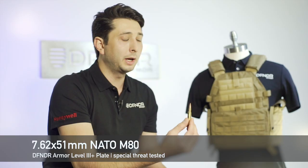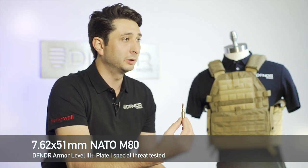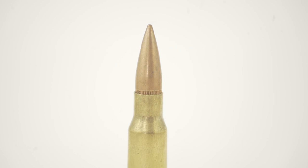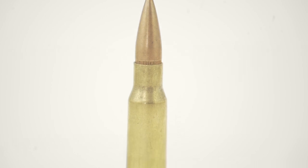Every single threat that Defender Armor is designed to defeat is tested against muzzle velocity. This is what every single Level 3 armor system is tested to — the 7.62x51 NATO M80 threat. Defender Armor stops this threat. It's a steel jacket, lead core bullet.